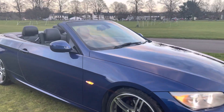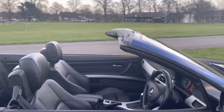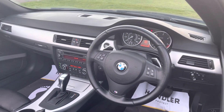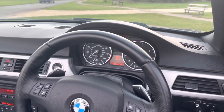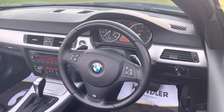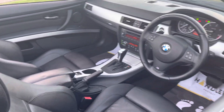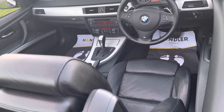Beautiful car, looks great, drives great. I've researched this car and there are only three of them in this color and spec in the country, so it's quite a rare color and spec. There are no error codes or faults in the car whatsoever. I've also checked the car through a diagnostic system — no issues with the DPF or engine.